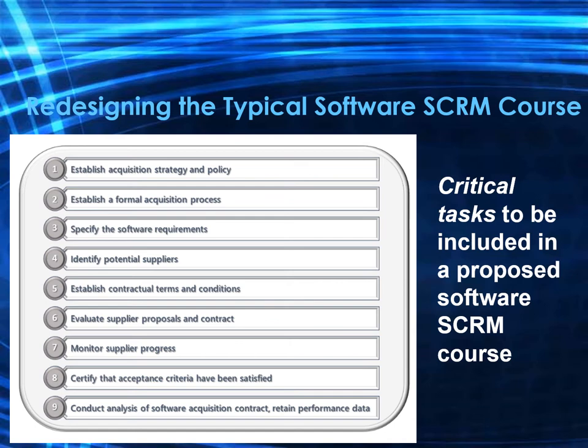Number four is to identify potential suppliers, including gathering and reviewing supplier information. Number five is to establish contractual terms and conditions, including determining quality requirements, service level agreement expectations, and remedy for non-performance and legal review.